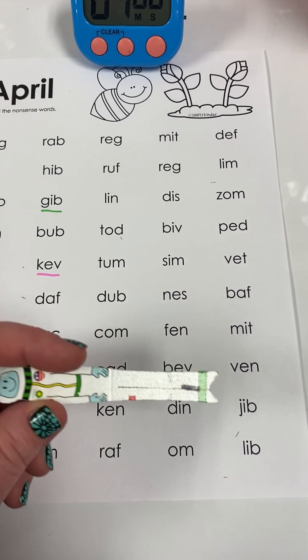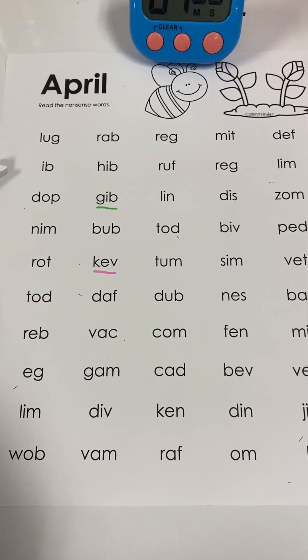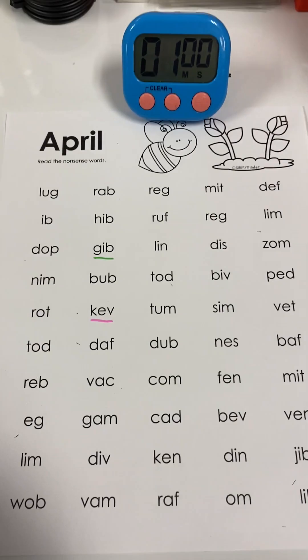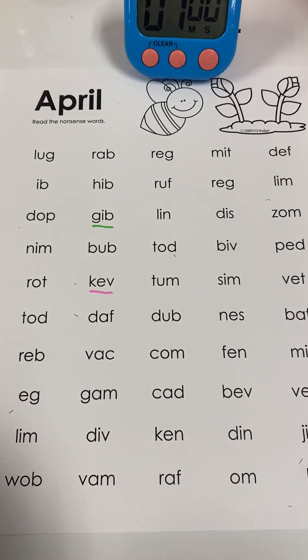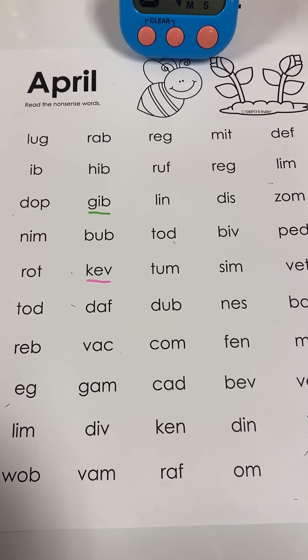Okay, just as a reminder: if you do get to the end before your one-minute timer is up, just go back and start again. Great job! If you need more practice, head back to the beginning of this video. Keep working on your April nonsense words and keep reaching your goals. I believe in you.